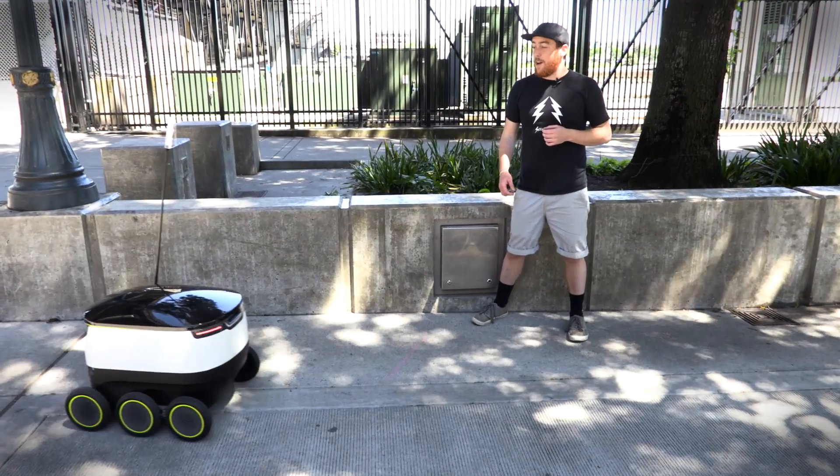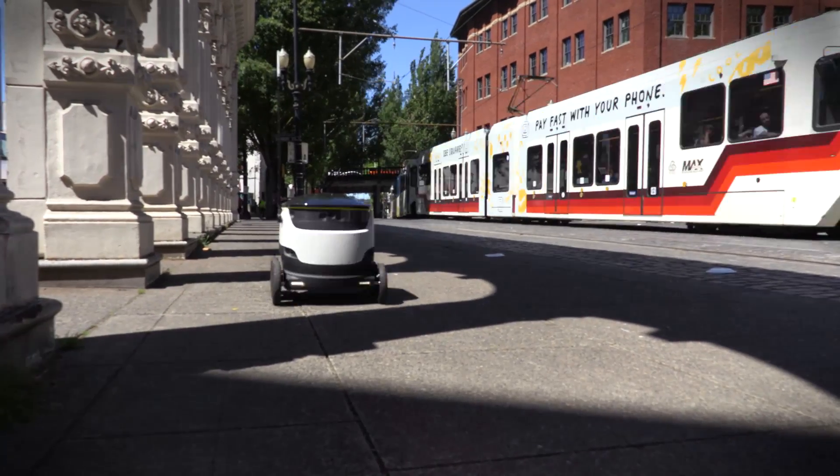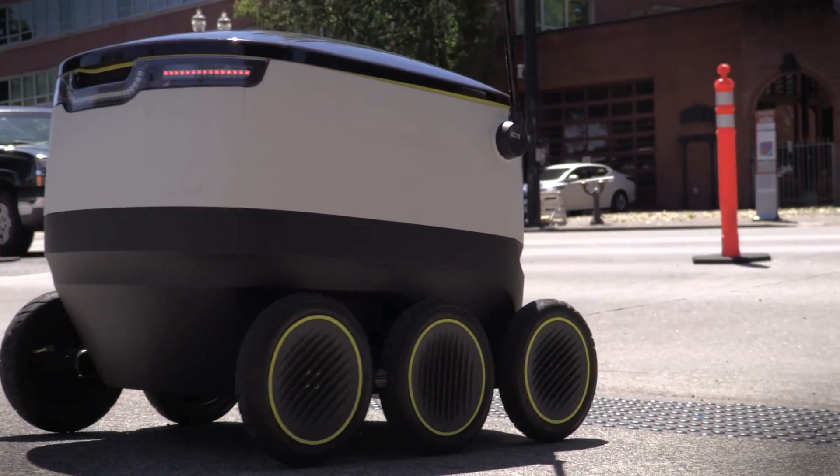This is a six-wheel delivery robot from a company called Starship Technologies. Now, don't be fooled by the fact that it looks like a cooler with wheels. This bot is much more sophisticated than it looks from the outside.